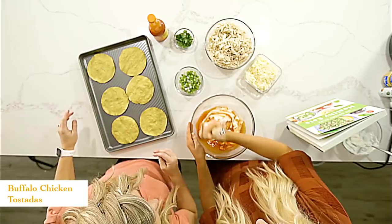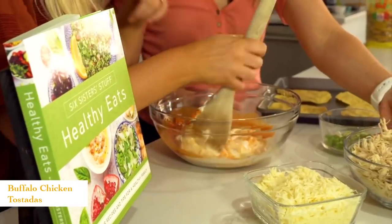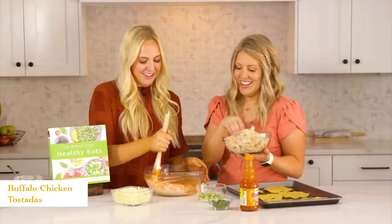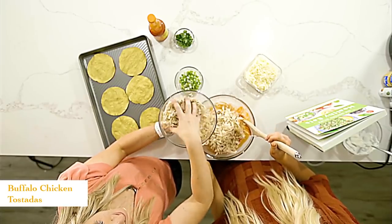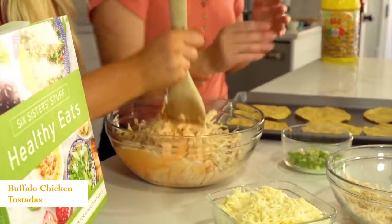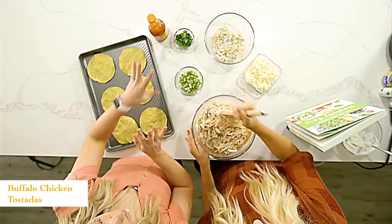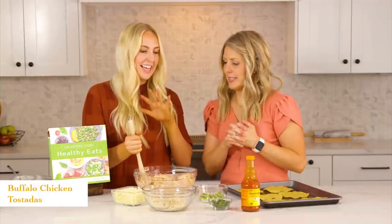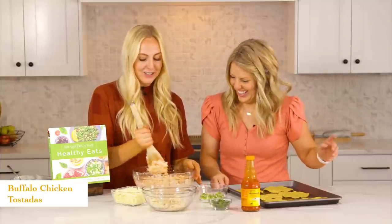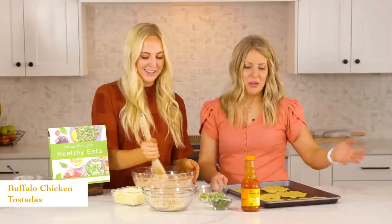Once the sauce is mixed, add in your chicken. You can boil chicken breasts or do them in the Instant Pot and shred, but I love rotisserie chicken because all the cooking is done for you — you just have to shred it. Add about five to six cups of shredded chicken and mix it all together. If your kids don't love hot sauce, you can add some barbecue sauce instead for a creamy barbecue version. The Greek yogurt tames the heat so even if you have a weak mouth you'll handle it fine, and once you add cheese and other toppings it's perfect.